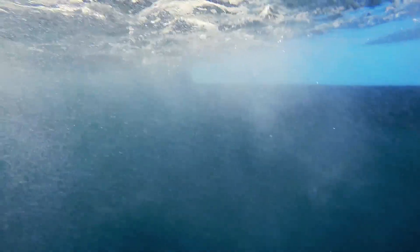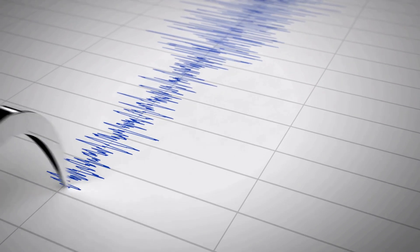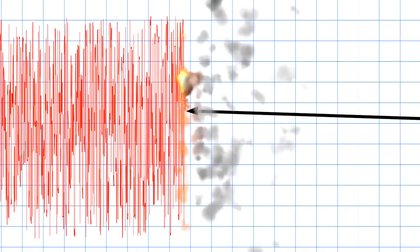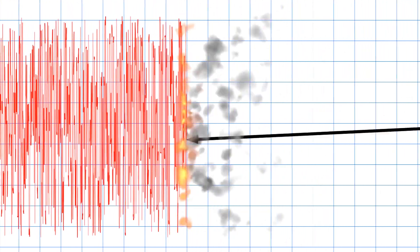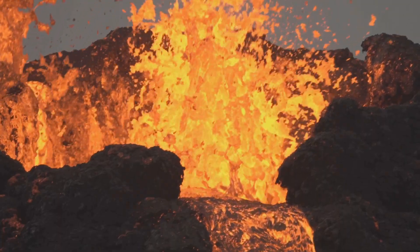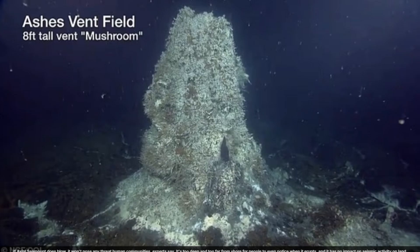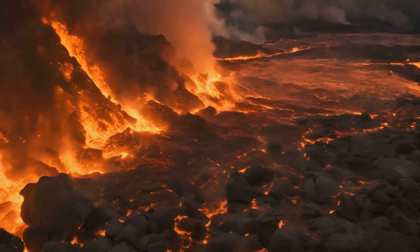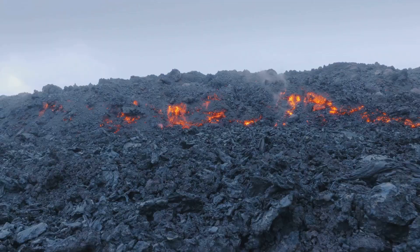The volcano is swelling — its surface has risen by meters. The frequency of underwater earthquakes, currently at several hundred per day, is expected to surge to as many as 10,000 within 24 hours once the eruption begins. These tremors signal magma pushing upward, cracking the rock. Scientists recognize this pattern: rapid inflation and seismic swarms mean eruption is imminent. Soon, the pressure will break the crust, and lava will pour onto the seafloor.